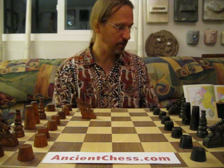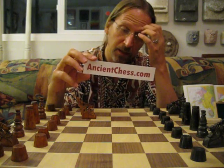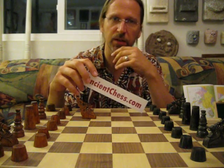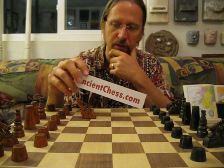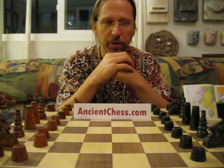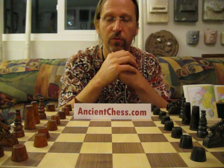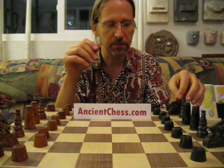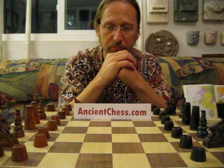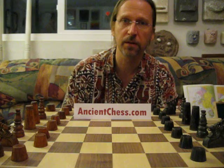Well, thanks very much for listening. Once again, ancientchess.com has got a lot of interesting stuff — you can look at more chess sets like this, look at the history of chess. There's a very interesting write-up about chess throughout the world and where it came from and where it's gone. You can also find free downloads of chess rules for different types of chess all over the world, and even find sets like this and other interesting international designs available for sale. So thanks — I'm Rick. Hope you enjoyed this, and feel free to look at my other videos on YouTube about chess.